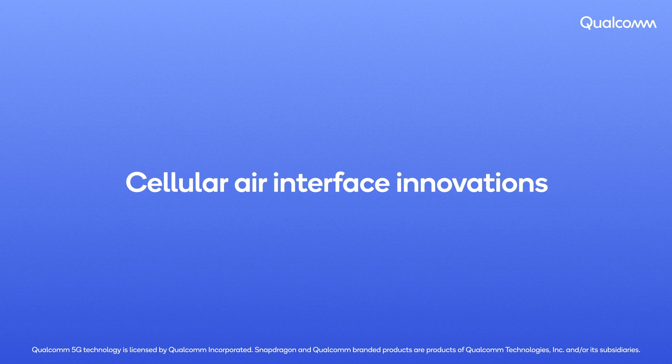For decades, we have been driving revolutionary advancement in air interface design that is at the core of all cellular communication systems and key to bringing cutting-edge performance, efficiency and flexibility. Today, we are conducting extensive foundational research that is preparing us for 5G Advanced and 6G. In this video, you will see how our innovations are enabling full-duplex communication and powering greener networks and devices.